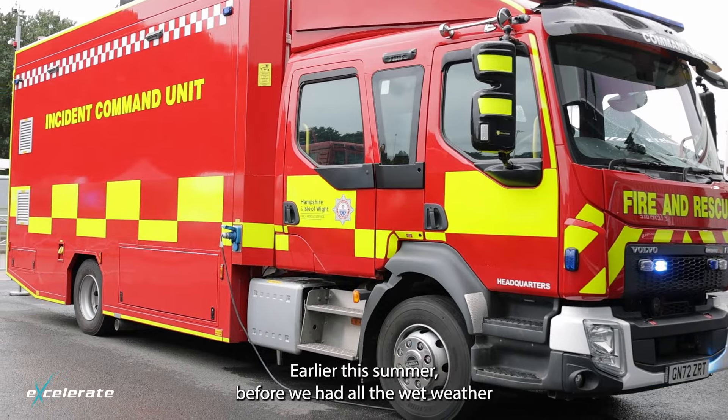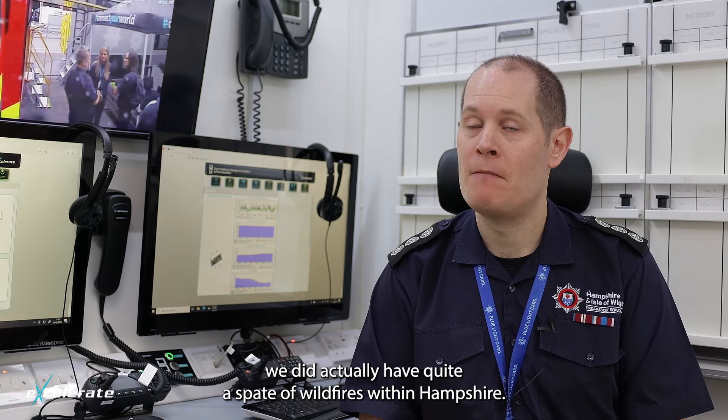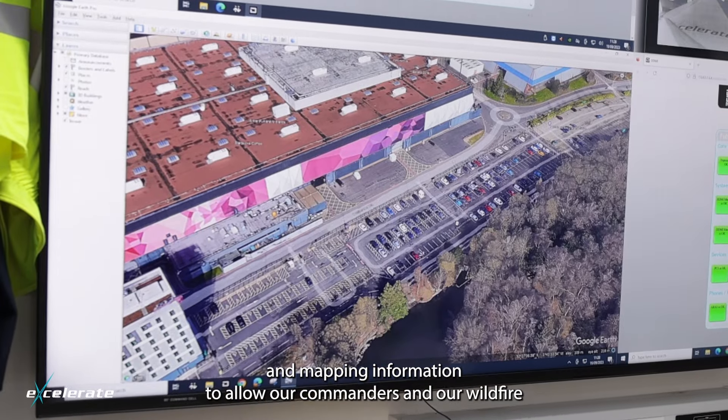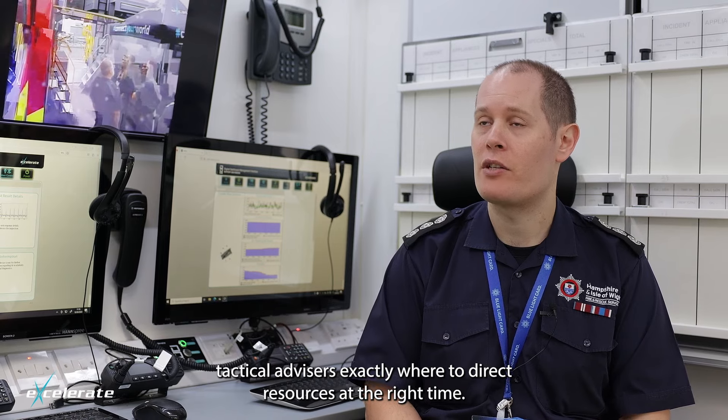Earlier this summer, before we had all the wet weather, we did actually have quite a spate of wildfires within Hampshire. This vehicle was instrumental in providing aerial overview and mapping information to allow our commanders and our wildfire tactical advisors to know exactly where to direct resources at the right time.